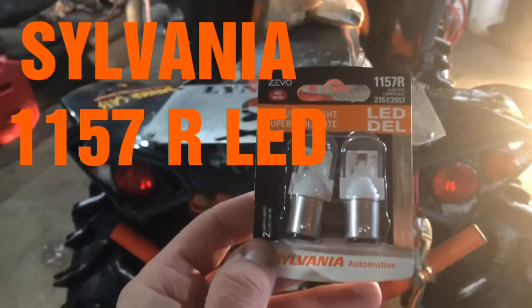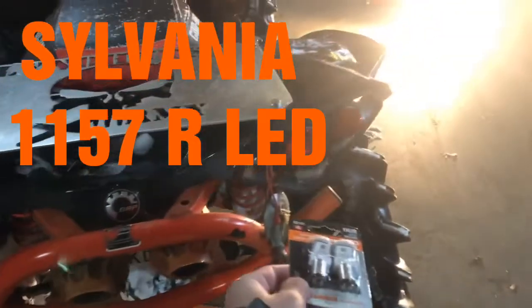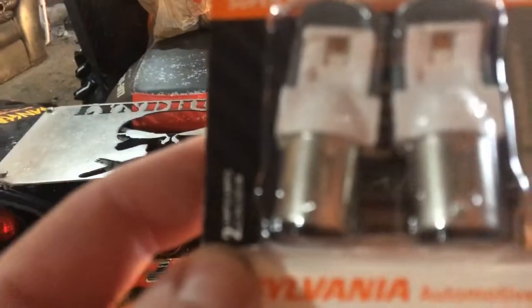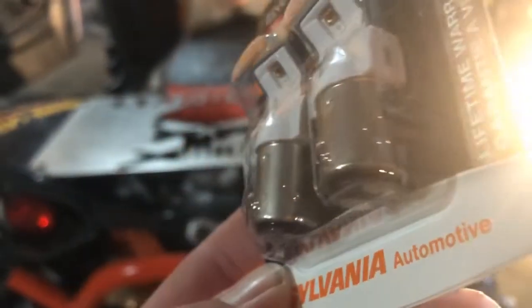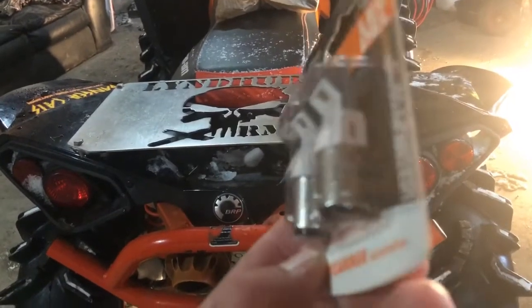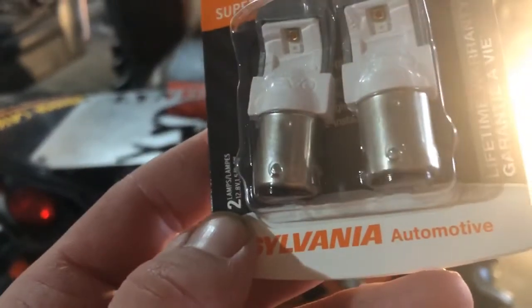The 1157 is the light bulb type that goes into that socket inside the tail lights — it's the type of socket it fits into. You can see it's two little knobs that twist inside.